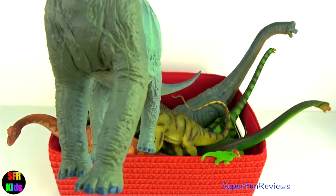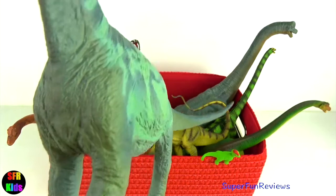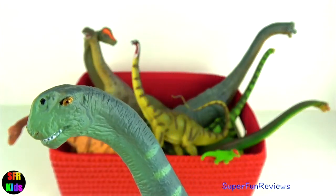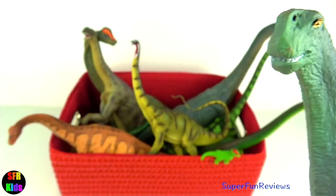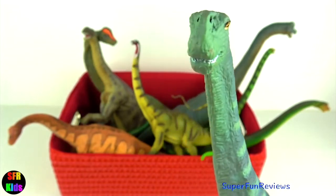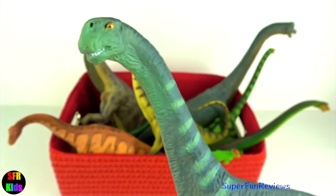Camarasaurus had five toes on the front feet with a long sharp claw on the inner toe, which was used as a weapon against predators. Natural enemies of young Camarasaurus would have been Allosaurus, Ceratosaurus and Torvosaurus.